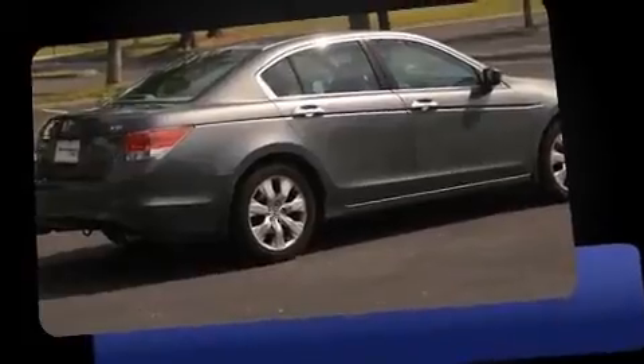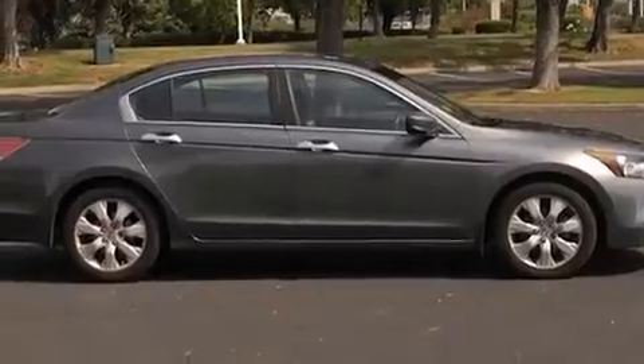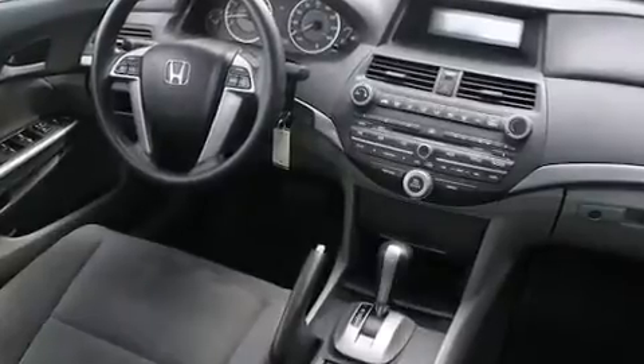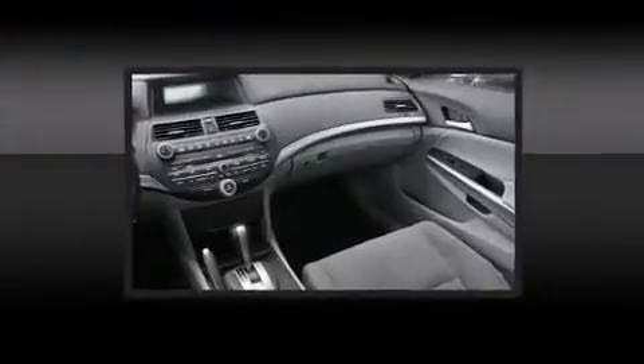heated door mirrors, and much more. For drivers who enjoy the natural environment, a power moonroof allows an infusion of fresh air. You and your passengers will enjoy the stereo system, which includes a CD player with MP3 capability and